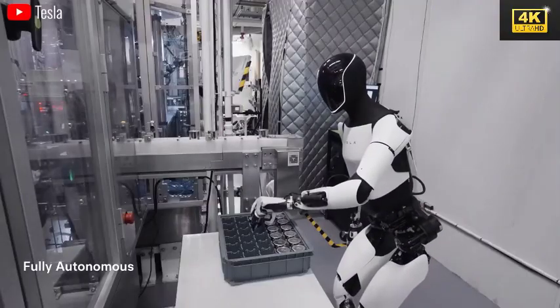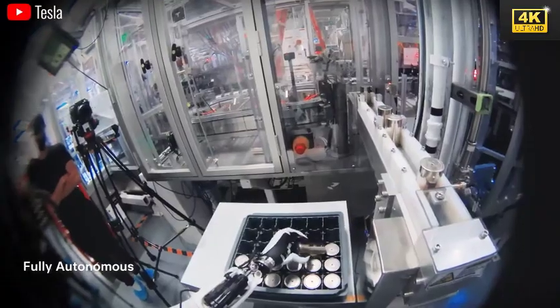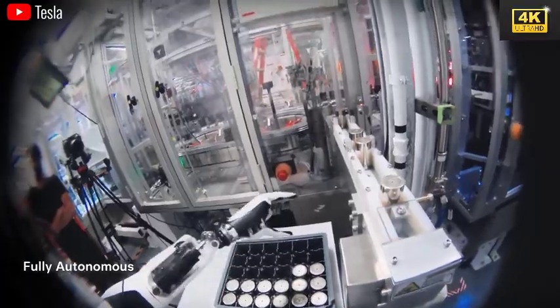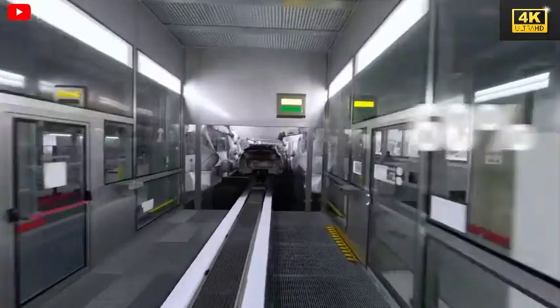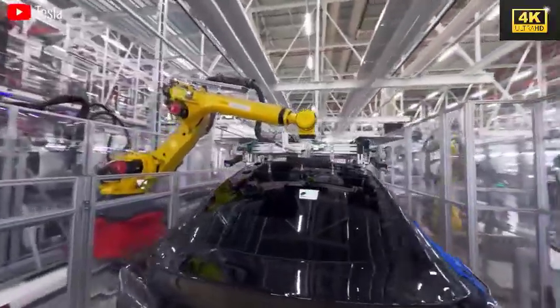The design of Optimus robots includes features that allow them to autonomously handle tasks such as sorting and error correction, enhancing both productivity and precision within Tesla's manufacturing processes. Musk anticipates that by 2030, Tesla's workforce may experience a reduction of up to 60% due to the efficiency and relentless operation of these robots, which do not require breaks.